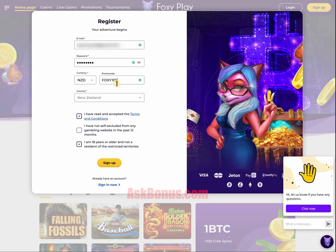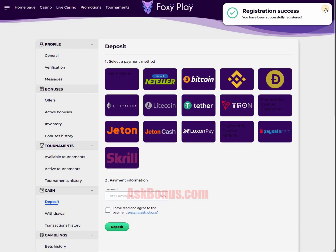Hello guys! Use our bonus code while registration at Foxy Play Casino. You can find it in the description of this video.